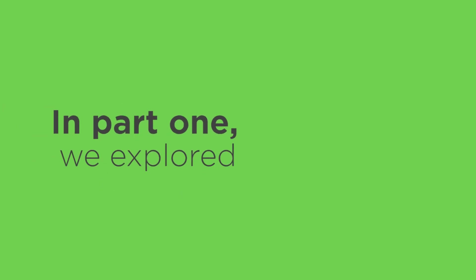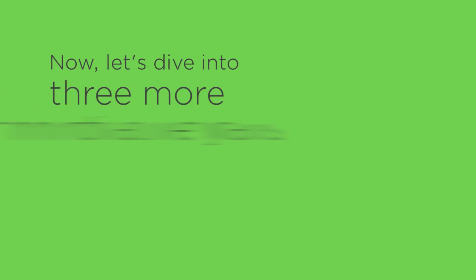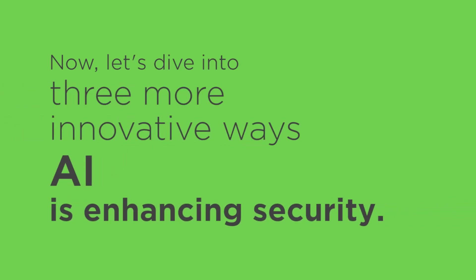Welcome back. In part 1, we explored 3 ways AI is revolutionizing access control. Now, let's dive into 3 more innovative ways AI is enhancing security.